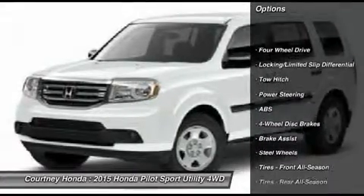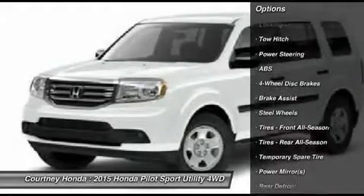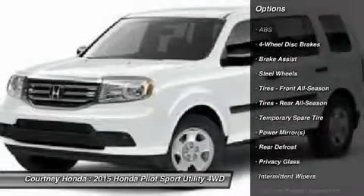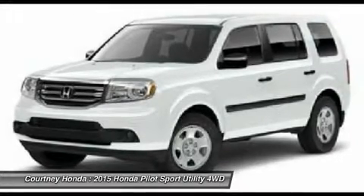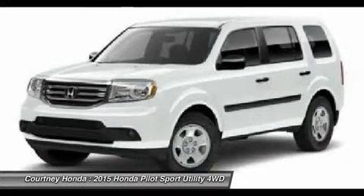Traction control. Anti-lock braking system. Tow hitch. Steering wheel audio controls. Stability control. Driver airbag. Power steering. Adjustable steering wheel. Cruise control. Hard disk drive media storage.